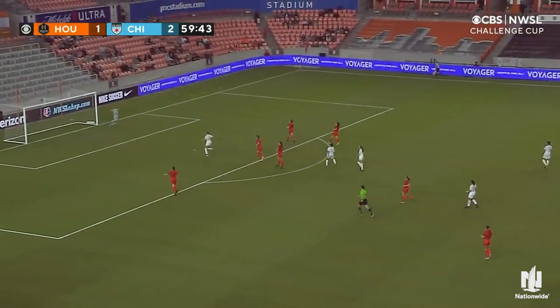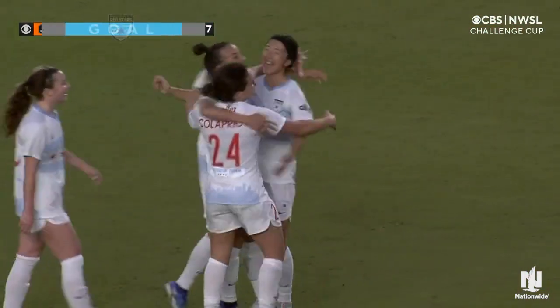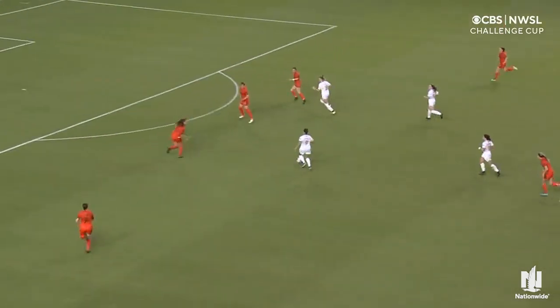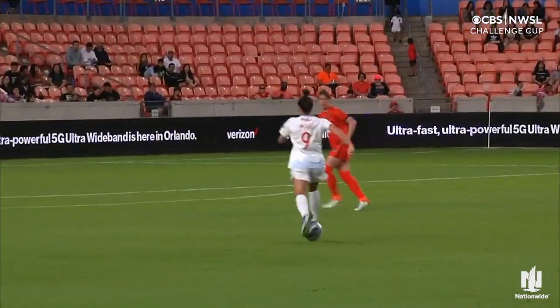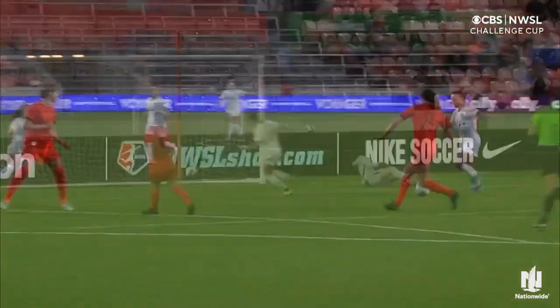Mallory Pugh setting up for the shot — Pugh scores! It's a brace for Mallory Pugh, that one from distance. It's now three goals to one for the Red Stars. Usually we see Mallory Pugh being so effective in transition in between defenders, but taking full advantage of the space in front of the back line and unleashing that shot from distance.